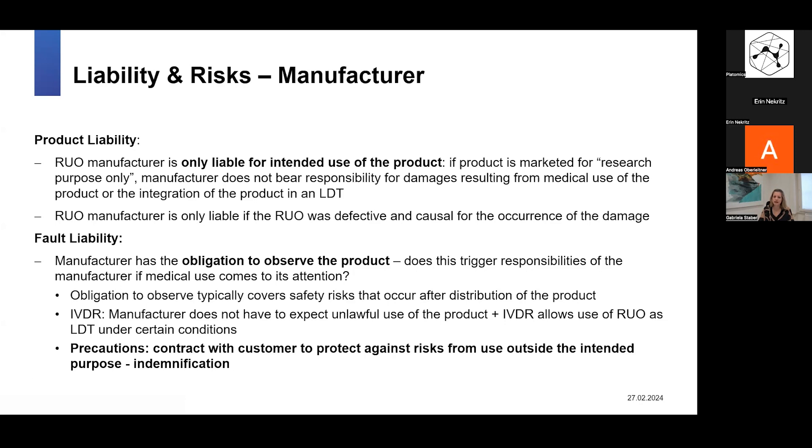The only case where the manufacturer of the RUO product would be liable is if the product itself was defective — even when used just for research purposes — and that defect was causal for the damage. For example, if the product causes an injury to a lab employee that would also have occurred if it had just been used for research, this would be a case where the manufacturer could still be liable. But for any use outside the intended purpose — such as diagnostic use on a specific patient — the manufacturer would not be liable under product liability.